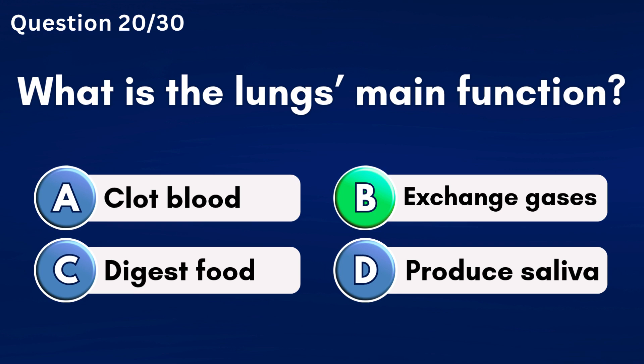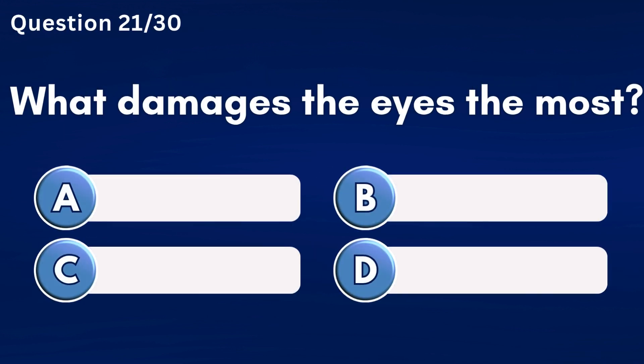What is the lung's main function? Answer B: Exchange gases.